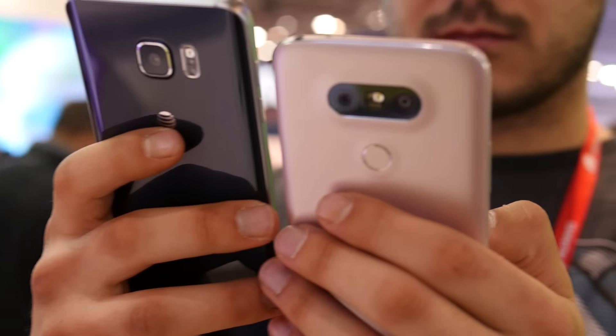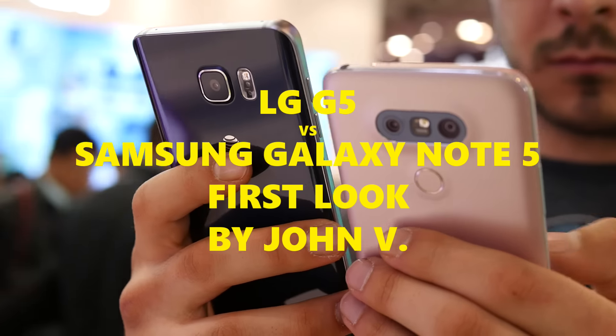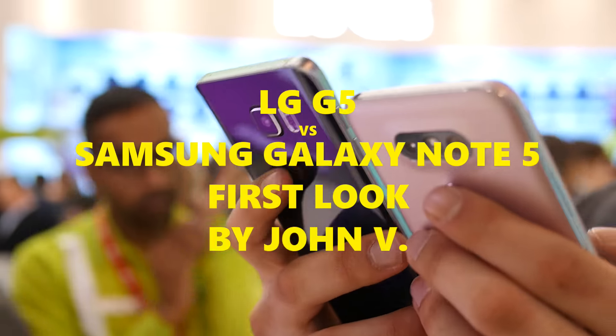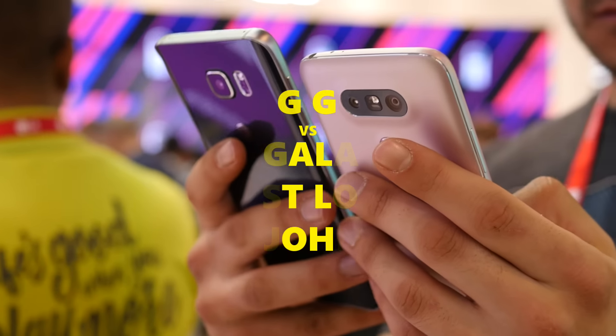Hey guys, John V from Phone Arena here live at MWC 2016, doing a quick first comparison between the LG G5 and the Samsung Galaxy Note 5.